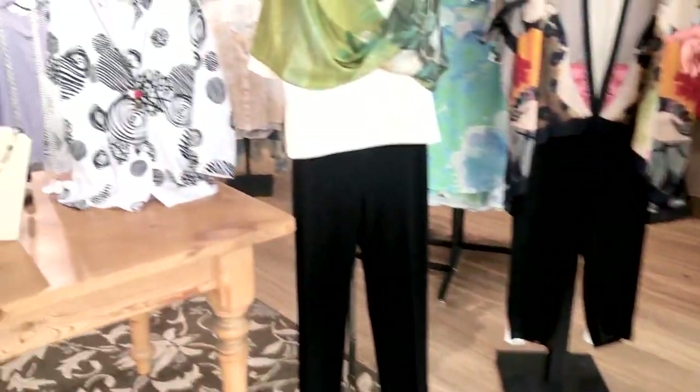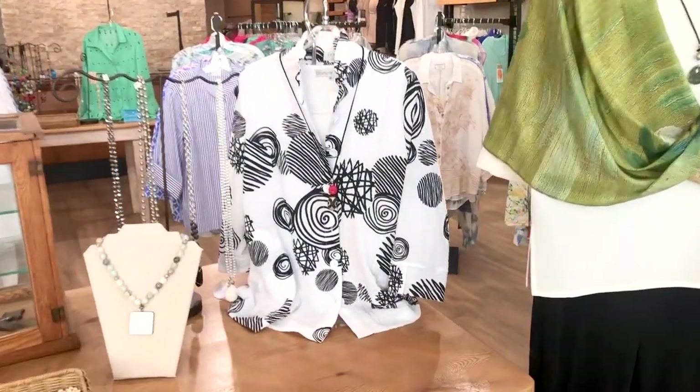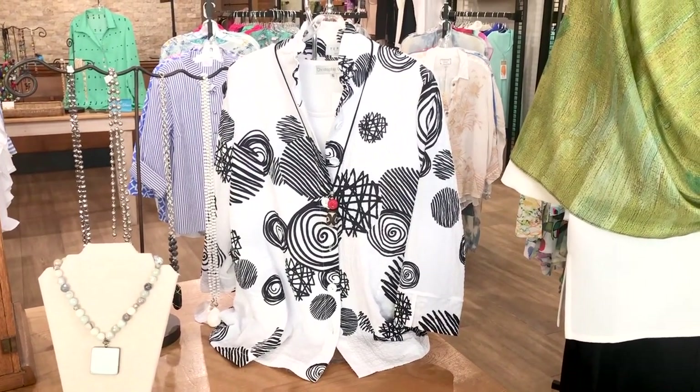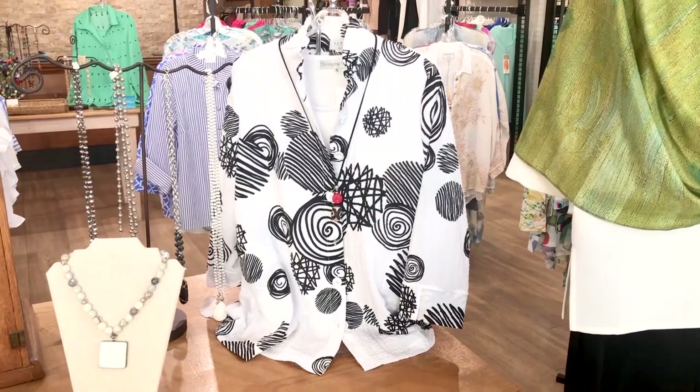Next we have another black and white look — black and white continues to be important. It's a new little Tara jacket and we've accessorized it with one of our long necklaces.